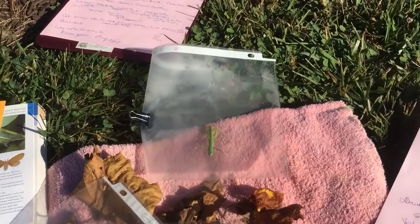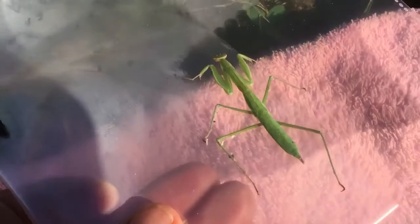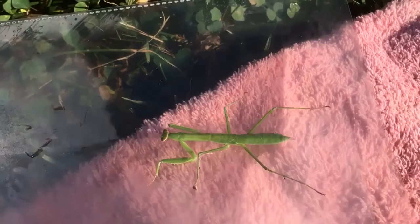Look what else I found — this is another mantid. I think this one might be our native Carolina mantid because she tends to be a little smaller, but I'm not fully sure. Just wanted to share some of my finds before I let them go.